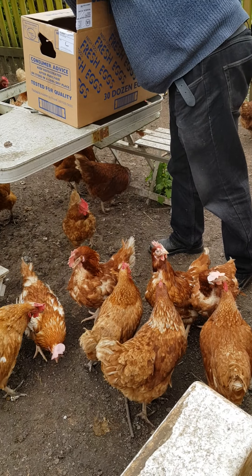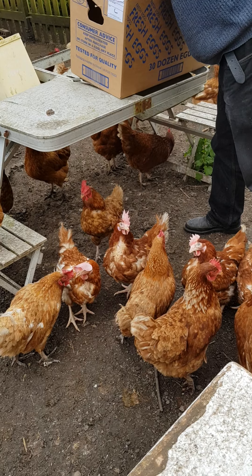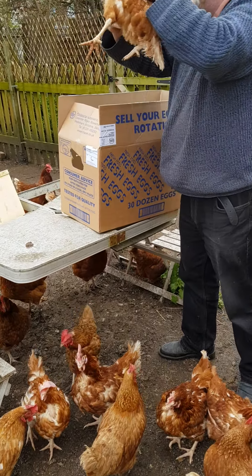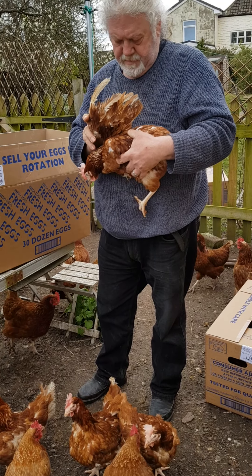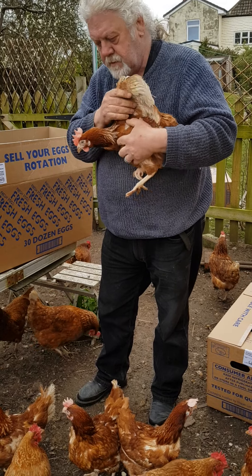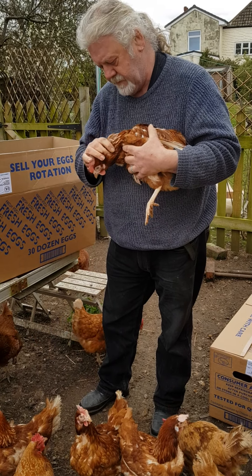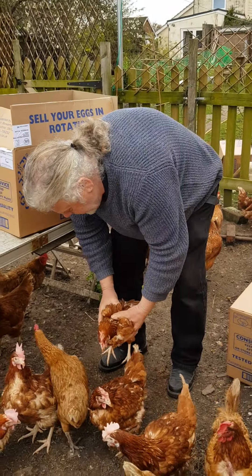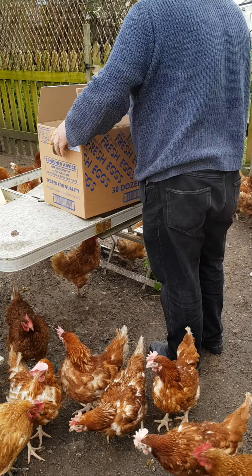Everybody's getting quite excited because we've got new friends, though they don't really know what to do of course. The farm we went to, we've had hens from there before. It's a very standard place — the smell is unbelievable. They've got a few that roam outdoors but a very small amount free-ranging. They've got tens of thousands of hens. I'm not going to mention names.